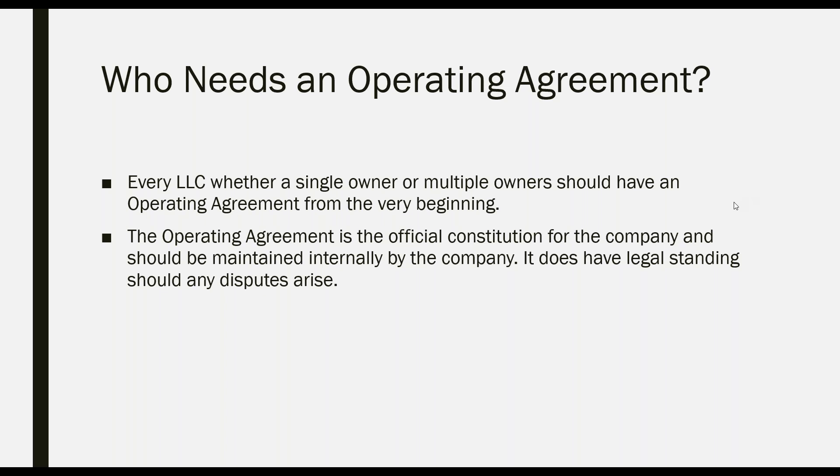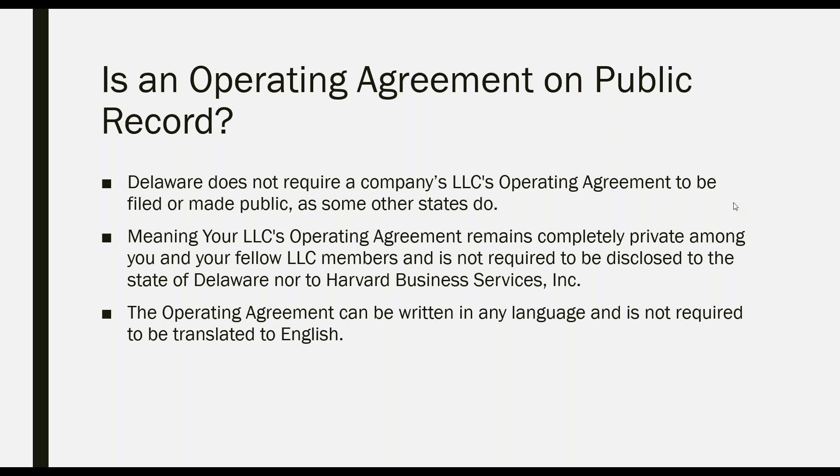Is the operating agreement on public record? The operating agreement is not on public record in Delaware. There are other states that require the operating agreement to be on file with the state, making your information available for public record. Delaware does not require the LLC operating agreement to be filed or made public. The operating agreement can be written in any language — so if you are located outside the US and want to write it in your primary language, you can do that without translating it to English.